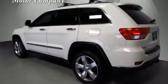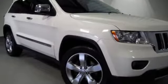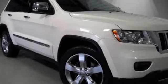The Truth About Cars proclaims it's staggeringly competent off-road, but it's also an absurdly composed, quiet and comfortable freeway cruiser.